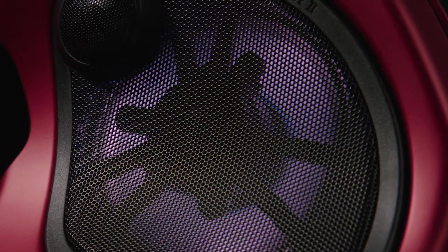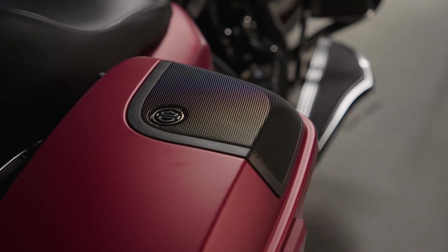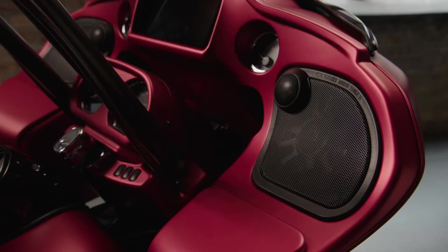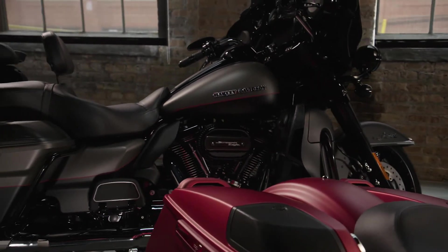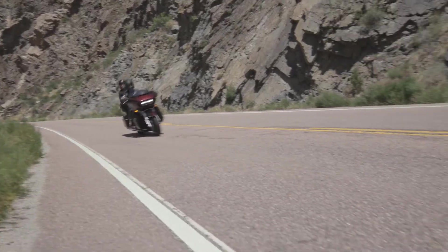Boom Audio components are built to perform the whole ride, rain or shine. And because they're designed specifically to fit your Harley-Davidson motorcycle, you'll sound as good as you look. Get more from your sound 0-60. The experts at your local Harley-Davidson dealer can help you create the custom sound experience you've always wanted.